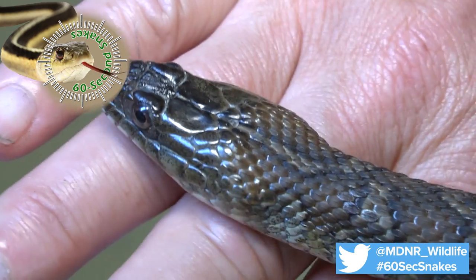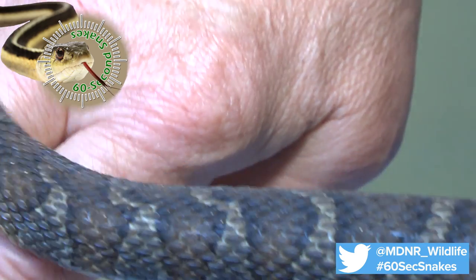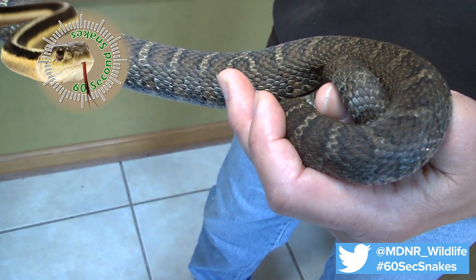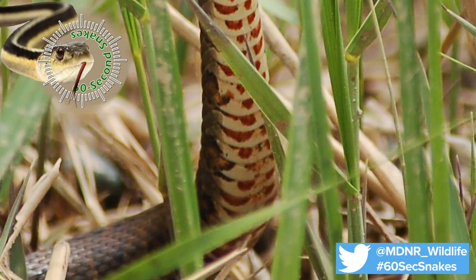Next, check the markings. The northern water snake is light brown with dark brown or black blotches. Older snakes may appear all black in color because the markings may fade as they age. And if you're able to see the underside, it will have red-orange, half-moon-shaped markings speckled with brown or black.